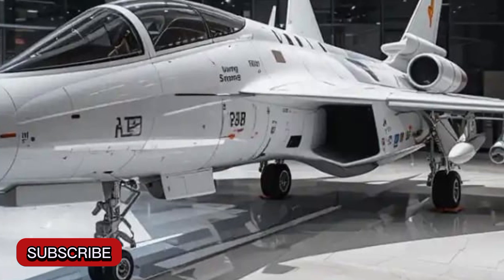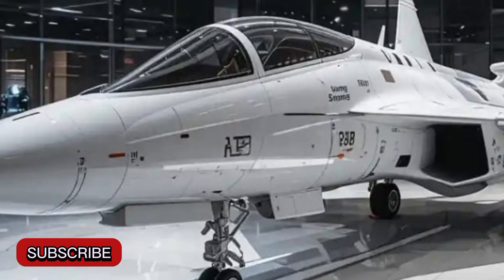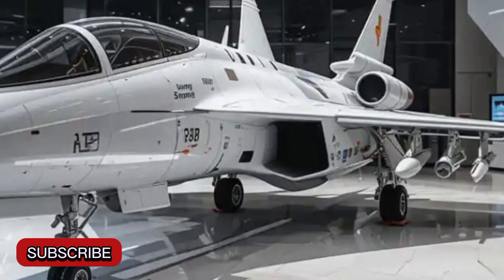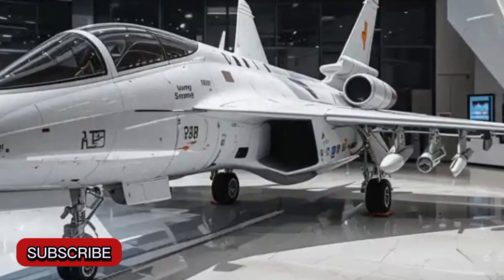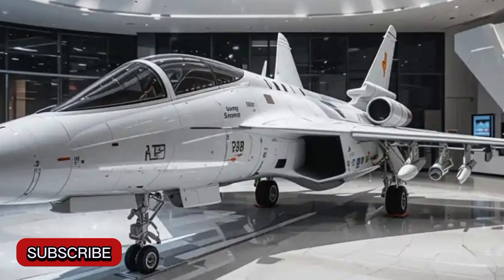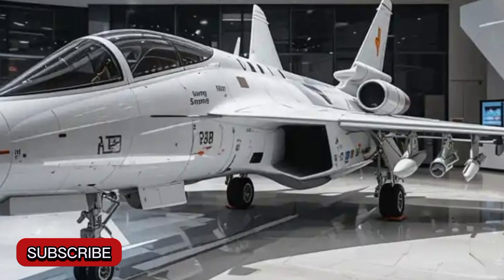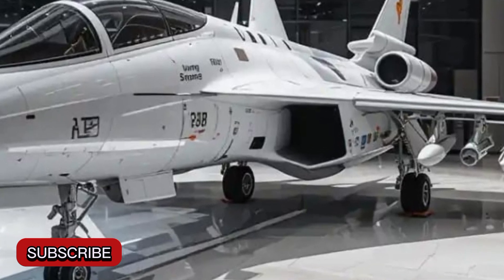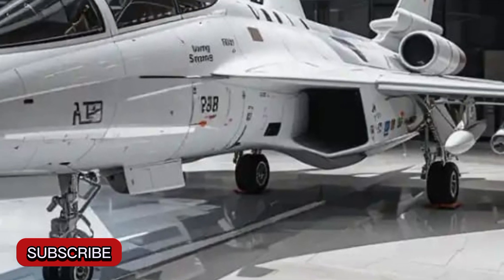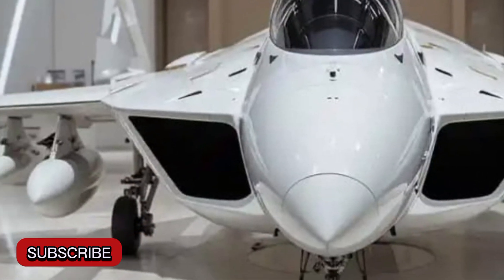The 2025 variant of the Gripen, particularly the E version, has seen several upgrades that significantly boost its capability. With a length of about 15.2 meters and a wingspan of 8.6 meters, the Gripen is compact yet powerful. Its single-engine design, powered by the General Electric F-414G engine, allows it to reach speeds up to Mach 2, making it capable of quick interceptions and tactical superiority in contested airspace.